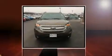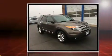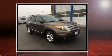Load your family into the 2015 Ford Explorer. Under the hood, you'll find a six-cylinder engine with more than 270 horsepower, providing a smooth and predictable driving experience.